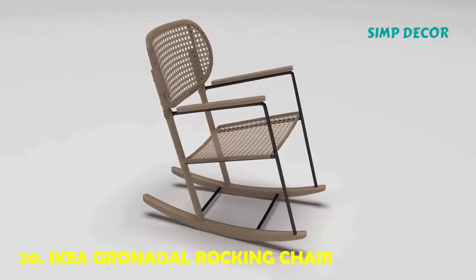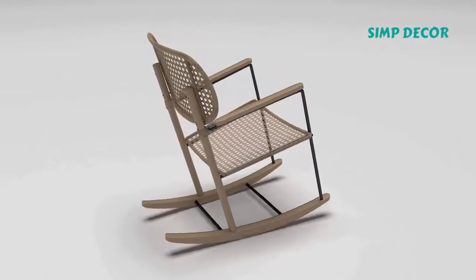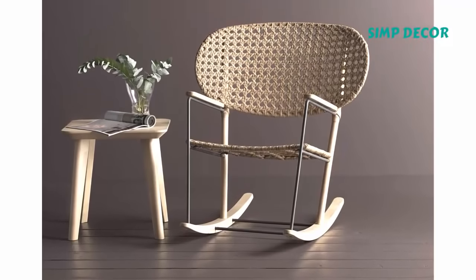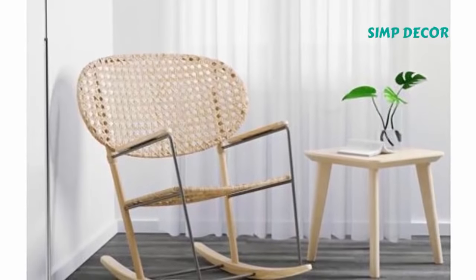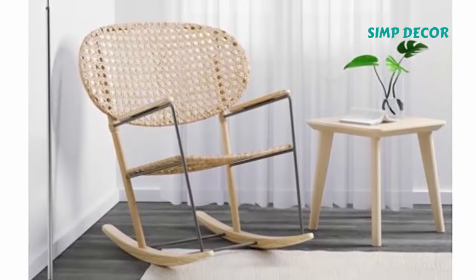20. IKEA GRÖNLID Rocking Chair. This gorgeous piece looks stunning adorned with a cushion or sheepskin. It's the perfect chair for any space, be it a bedroom or living room. And that is the 20 best IKEA products of all time. Don't forget to subscribe to Simp Decor.